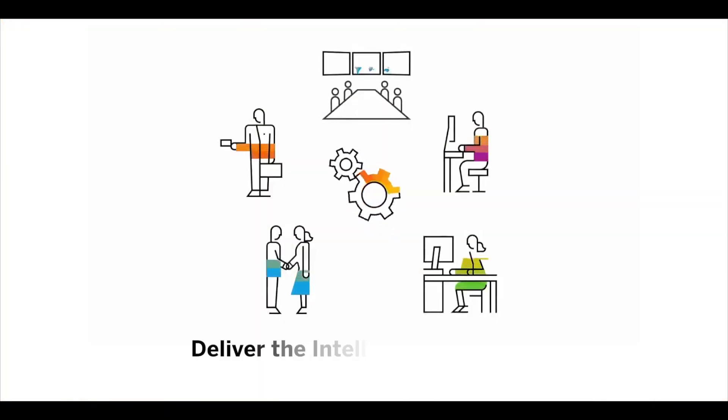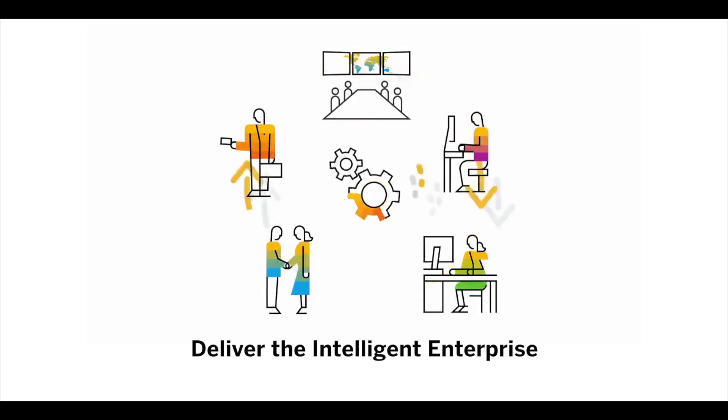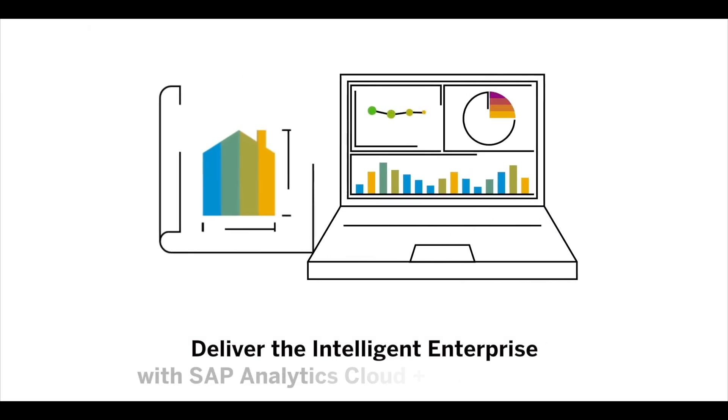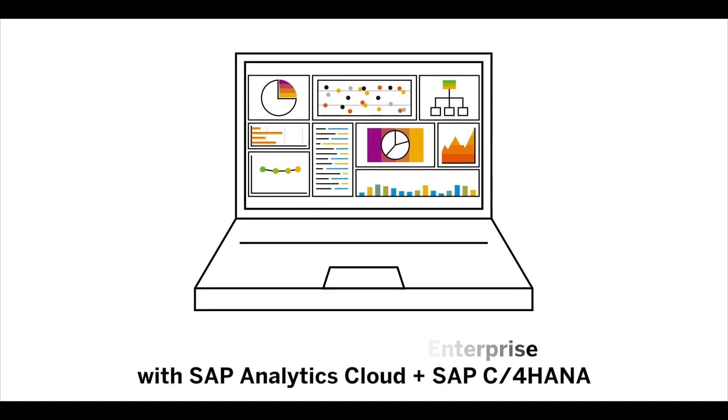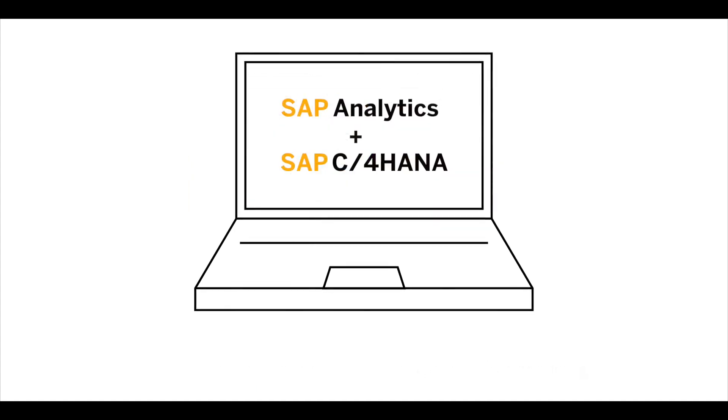Deliver the intelligent enterprise to your sales and marketing organization with SAP Analytics Cloud and SAP C4 HANA. For more information, please contact your sales representative today. Have a great day!